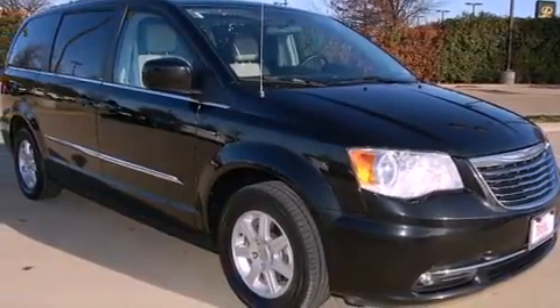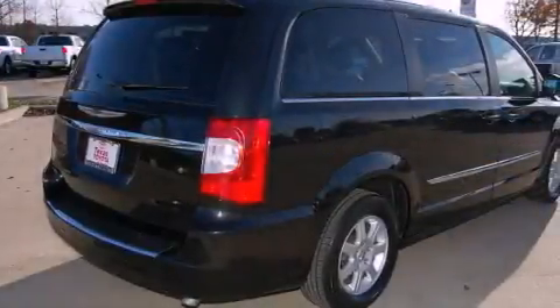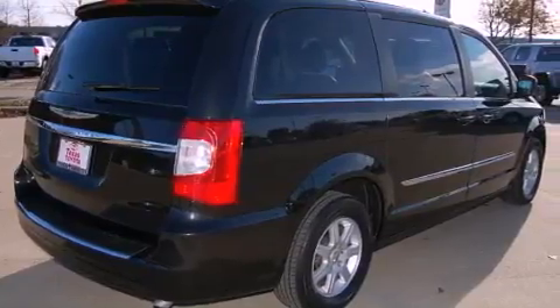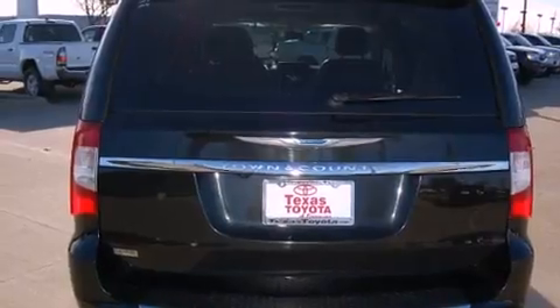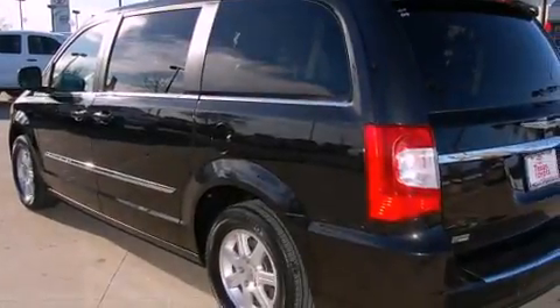Features include power-adjustable driver pedals, a low-tire pressure indicator, cruise control, a rear stereo, a security system, roof rails, fog lamps, a stability control system, a heated passenger seat, and a backup camera.